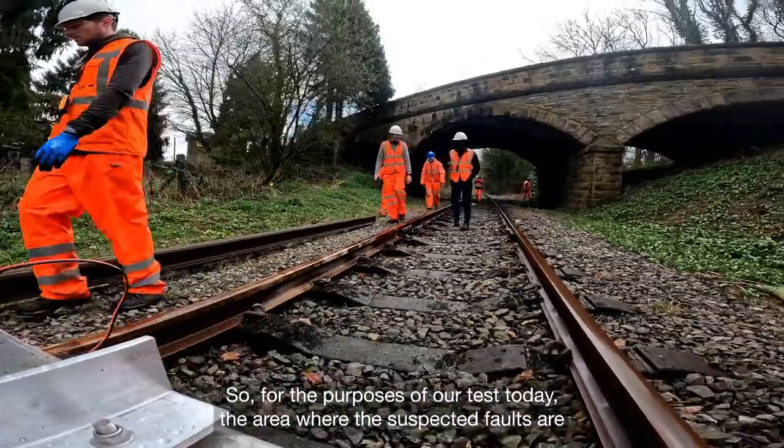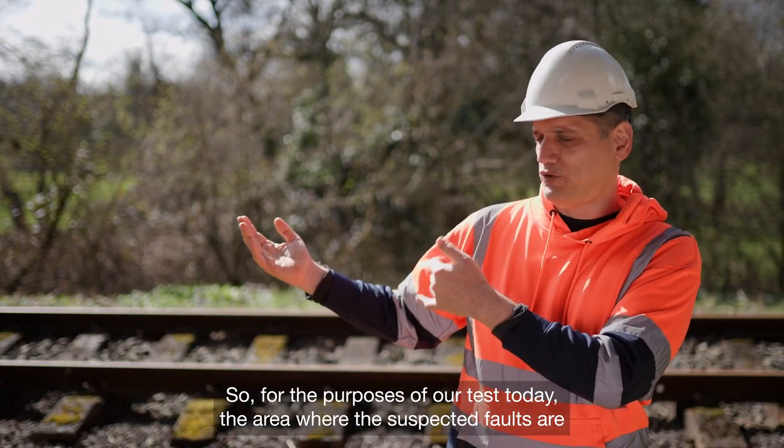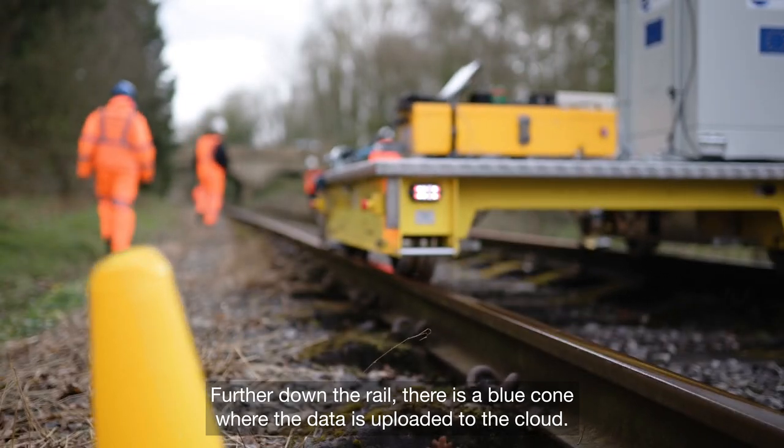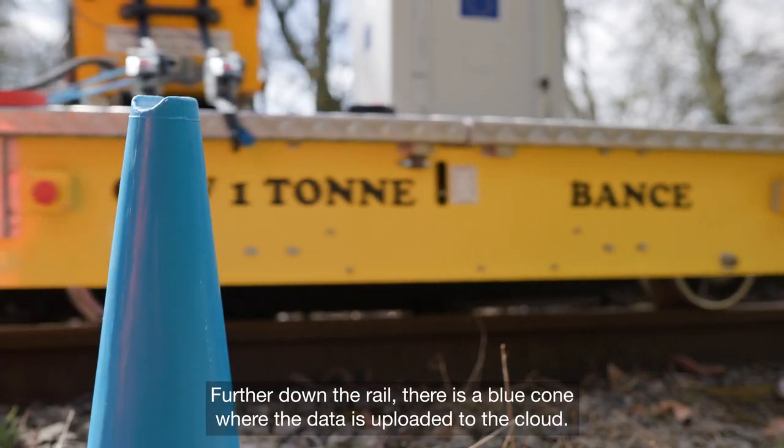For the purposes of our test today, the area where the suspected faults are is indicated by a yellow cone. Further down the rail there is a blue cone where the data is uploaded to the cloud.